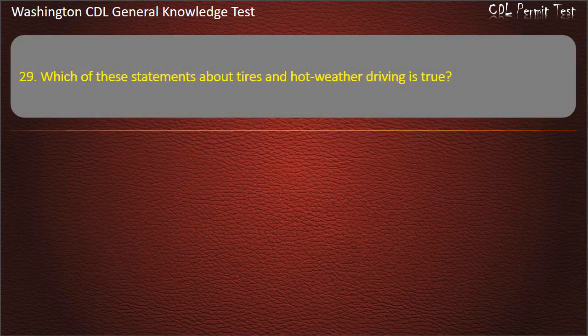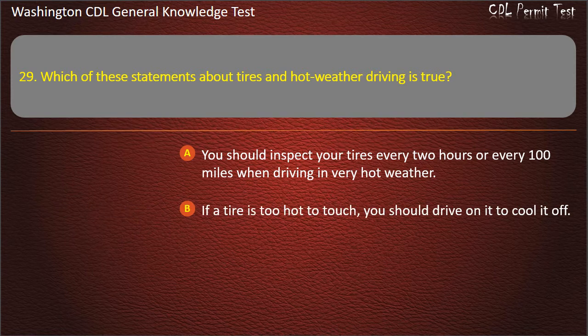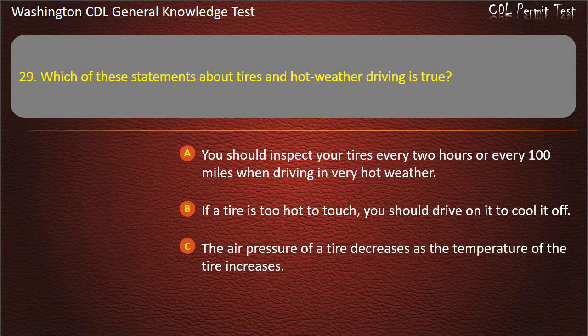Question 29. Which of these statements about tires and hot weather driving is true? You should inspect your tires every 2 hours or every 100 miles when driving in very hot weather; If a tire is too hot to touch, you should drive on it to cool it off; The air pressure of a tire decreases as the temperature increases. Answer: You should inspect your tires every 2 hours or every 100 miles when driving in very hot weather.